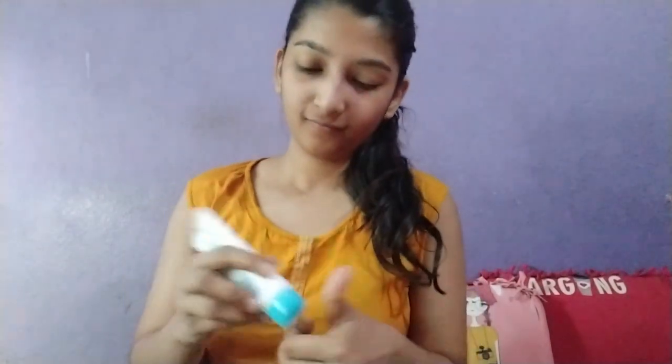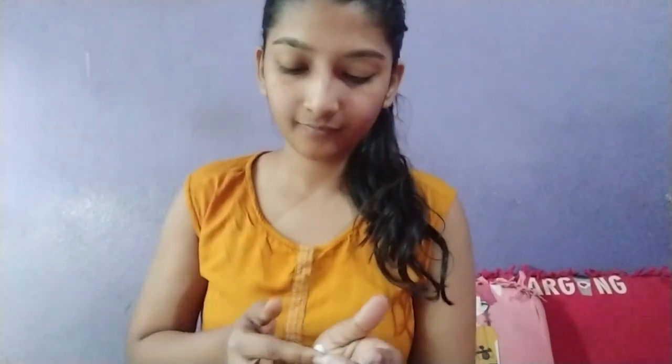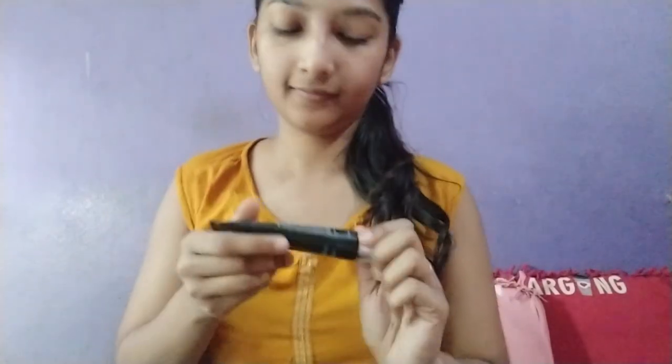I have already washed my face and I'm slightly applying Johnson's baby cream. After moisturizing my face, I'm going to use my Absolute Blur Perfect Makeup Primer, which is very important before applying any foundation. I'm applying it with my fingertips.